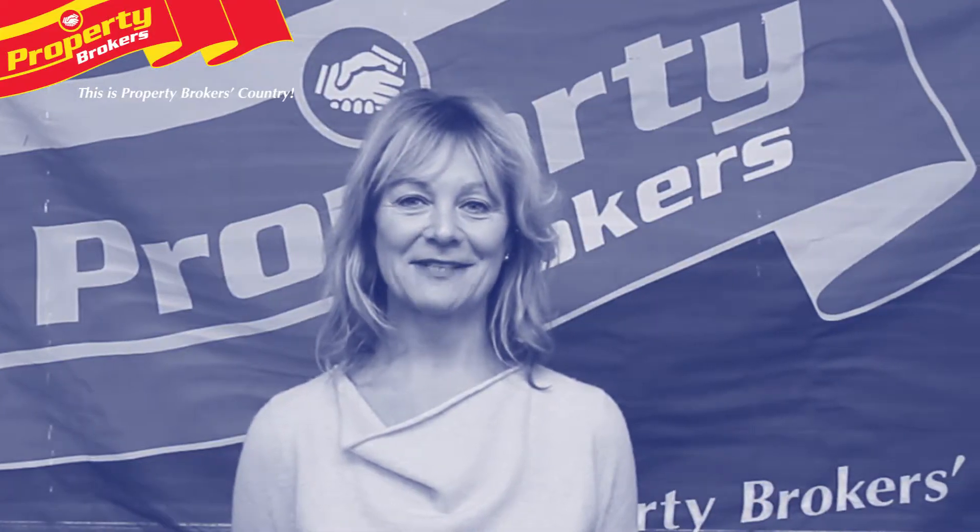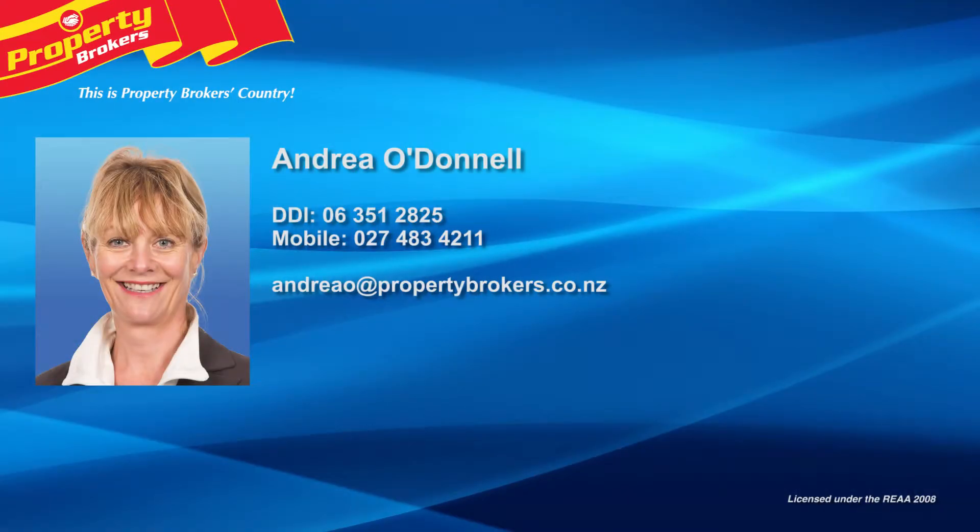Thanks for watching my property video — my details are on the screen. If you have any questions, contact me at any time. Andrea O'Donnell at Property Brokers Palmerston North. Call Andrea any time on 027 483 4211.